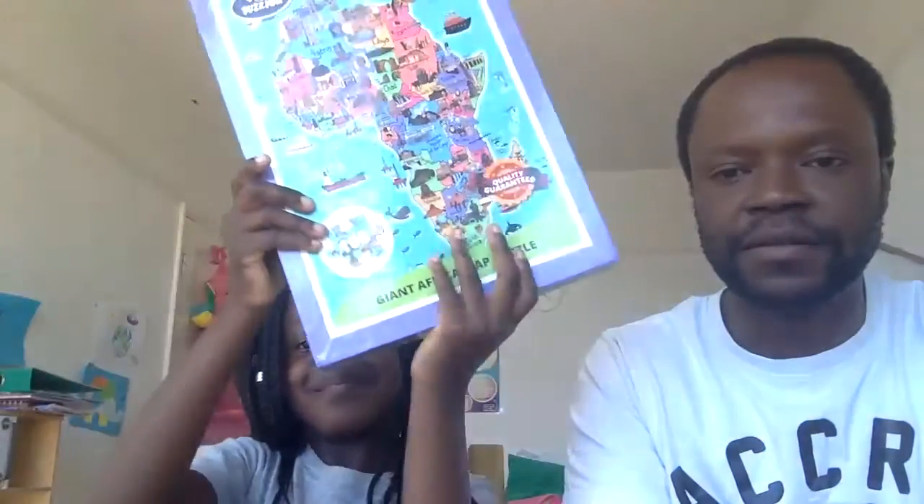Go for it — want to introduce yourself? I'm Naima Adam and today we are going to be talking about puzzles.